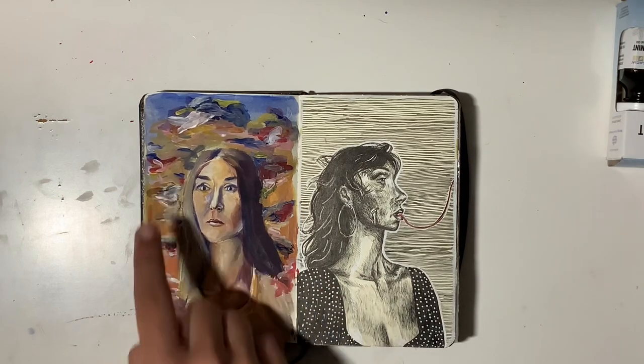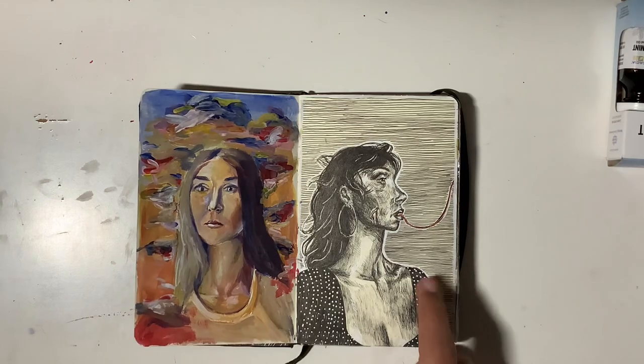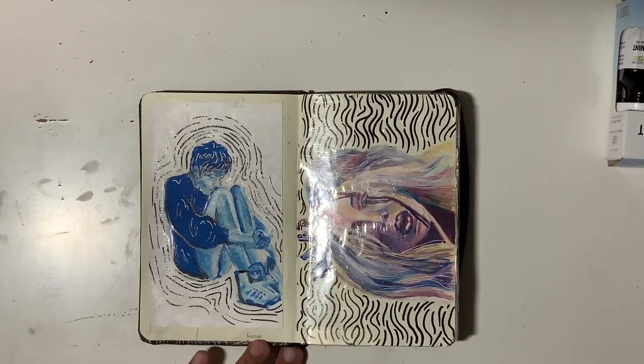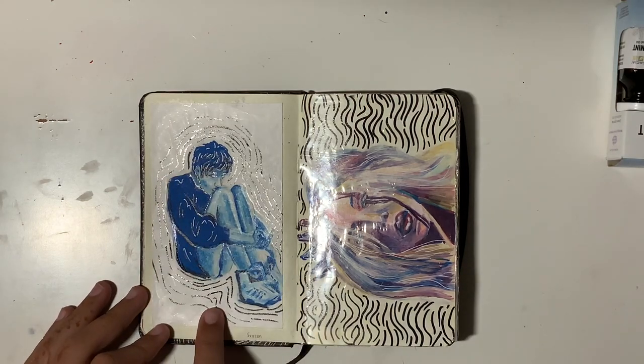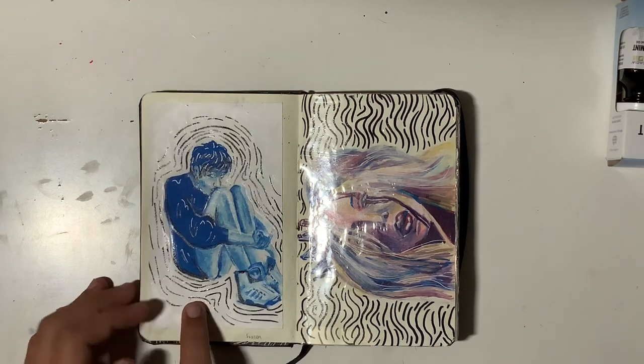These were supposed to be clouds. This was for the prompt bait, done in Micron pens. This is for a Frozen prompt in Inktober — I kind of like how this turned out. I did it in Sharpie oil-based paint pens, which are so cool. I think they're really underrated. They're like Posca pens but more mixable.